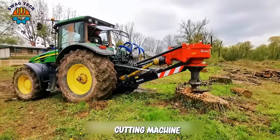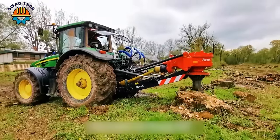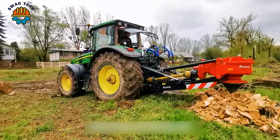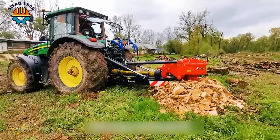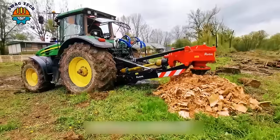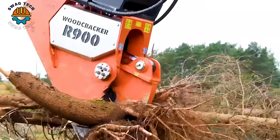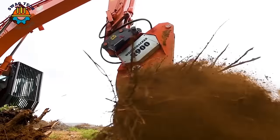The Rotor S stump cutting machine is known for its ability to cut tree stumps powerfully and quickly, helping to increase working efficiency and save time. The Woodcracker R900 helps remove tree roots quickly and effectively, without causing damage to the surrounding environment.